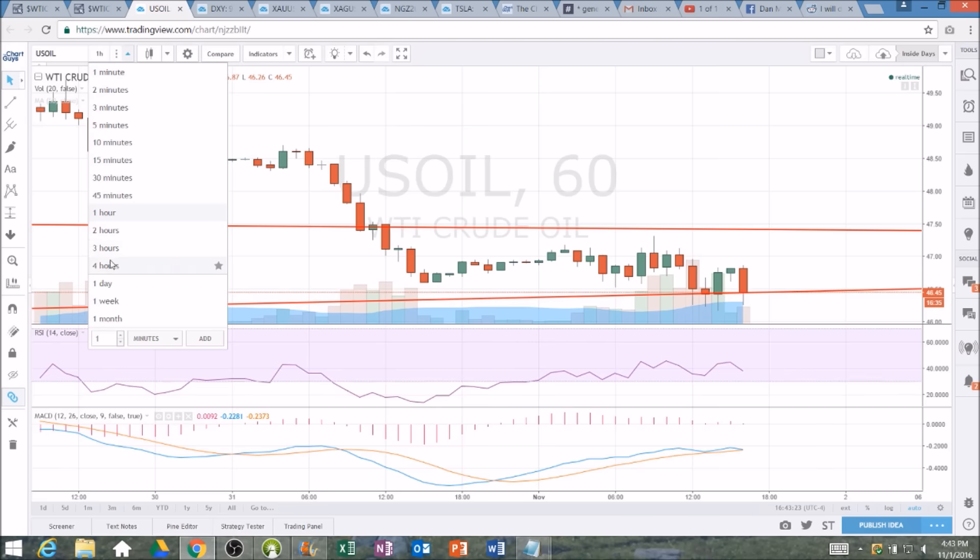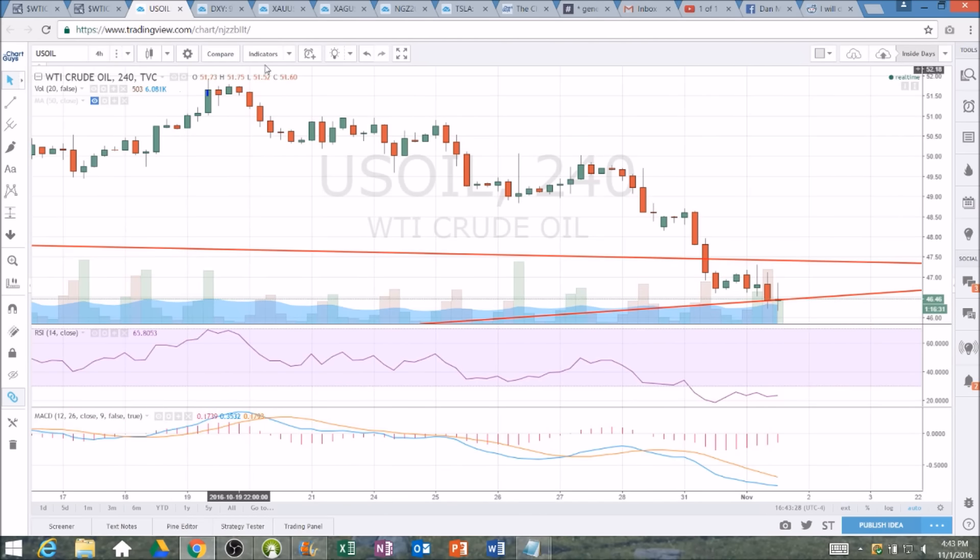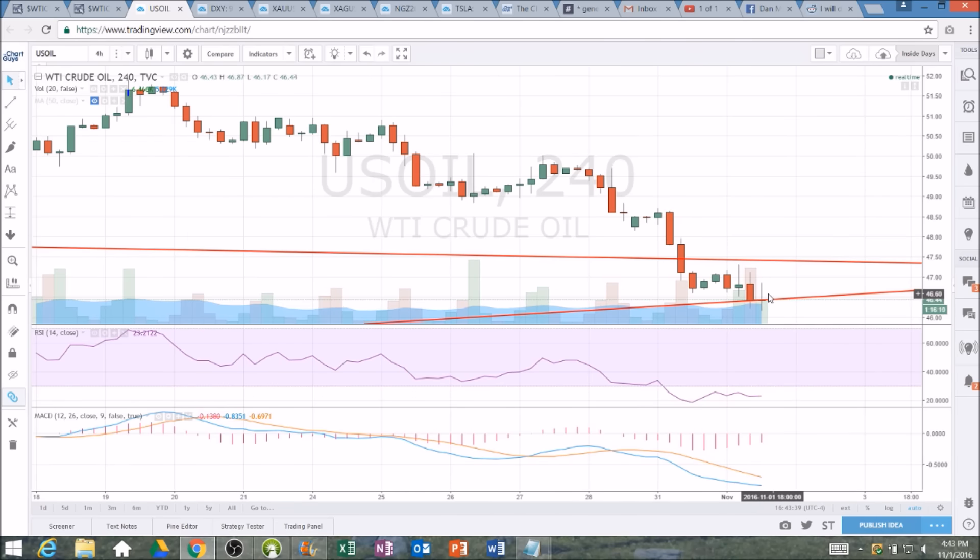Looking at it one more way here on the four-hour chart — a little more condensed, very clear stair-stepping lower. There's that dump where the resistance isn't going to be too tough if we can get above the top of the bounce attempt at 47.32. It is a bullish reversal doji here on the four-hour chart as well, although this candlestick was formed at two o'clock and we've got about an hour and fifteen minutes left in that candlestick.